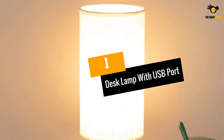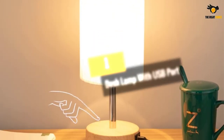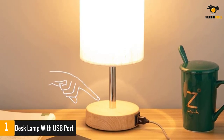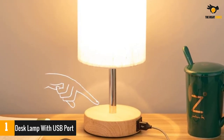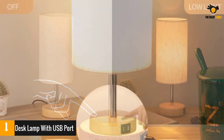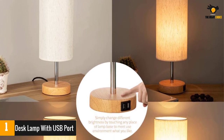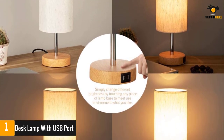At number 1: the Desk Lamp with USB Port. This lamp will appeal to traditionalists, minimalists and modernists — great for those seeking a cozier desk look. It features 2 USB charging ports, a tall ivory linen lampshade, a light wood base, and a dimmable touch control button that offers 3 levels of brightness.